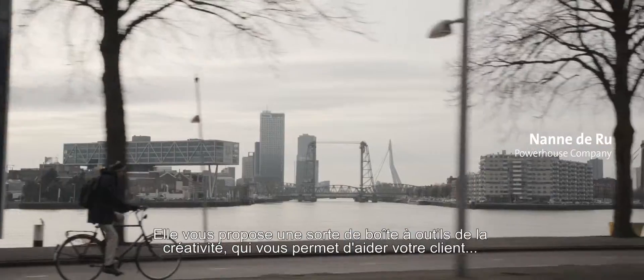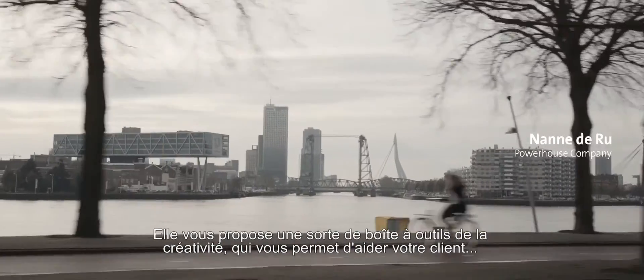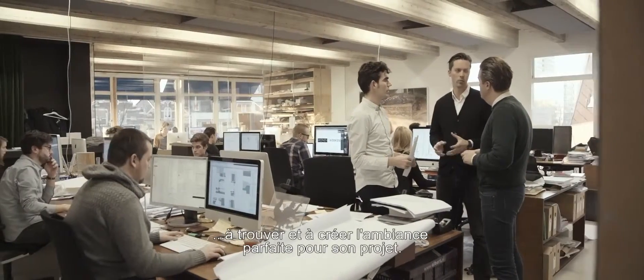They offer a very wide range of possibilities for architects. So they offer a kind of toolbox of creativity with which you can help your client to find the perfect feeling for a space.